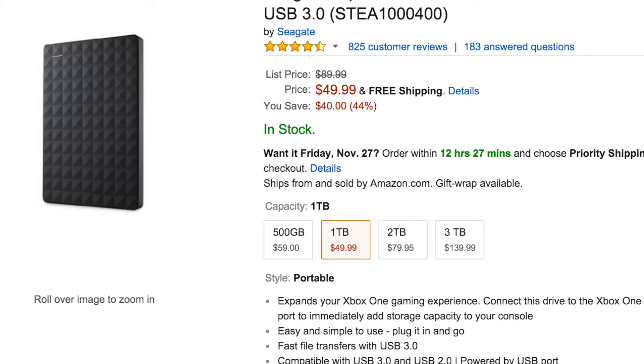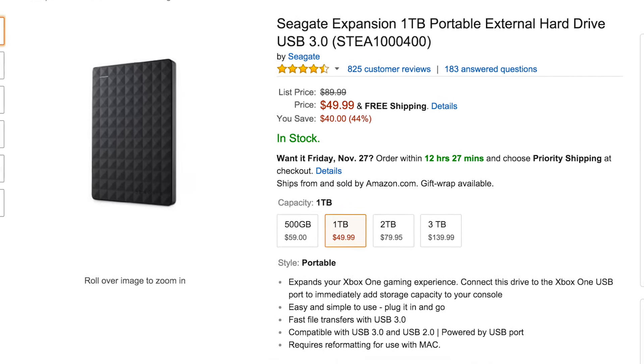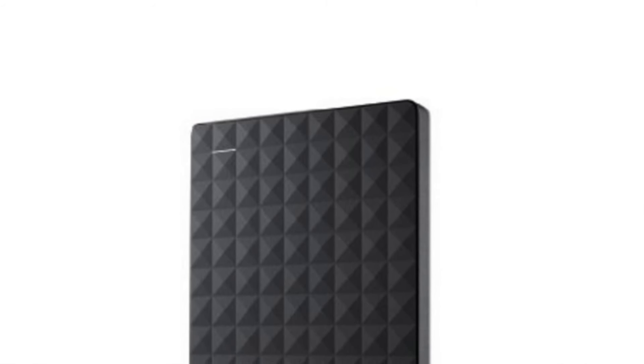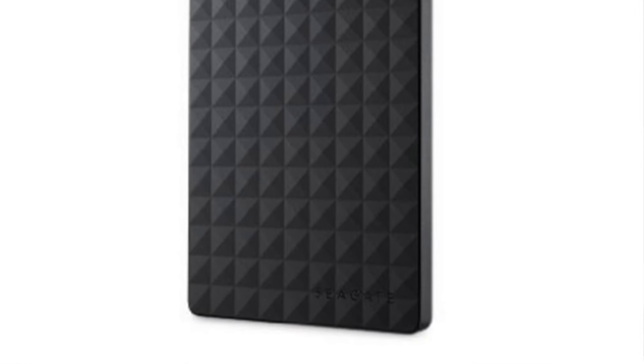The next item on the list is going to be the Seagate Expansion 1TB Portable External Hard Drive. I already have one of these — I got a Seagate about 6 months ago from Costco for probably around $70. That's the same size as this one, so keep that in mind. I really like the look of it — it's very modern and stylish looking — and it's only $50, so right there I saved myself $20.